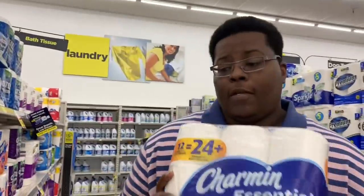The next item we'll be grabbing is Charmin Essentials bath tissue — the 12 equals 24 pack — at $4.95 this week. Grab one and throw it in the cart.